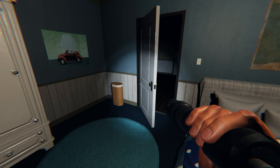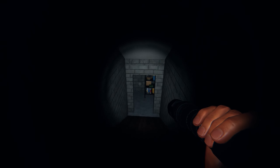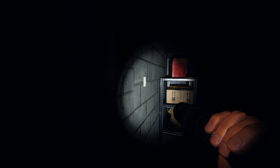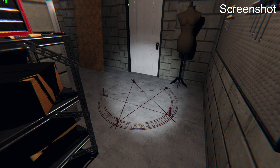Now we're going to head back into the hallway and down to the basement where our last item can spawn. We're going to go to the left here and the summoning circle can spawn right here in front of the first door in the basement.